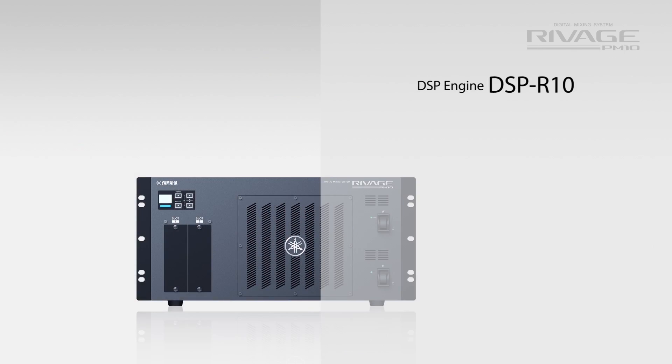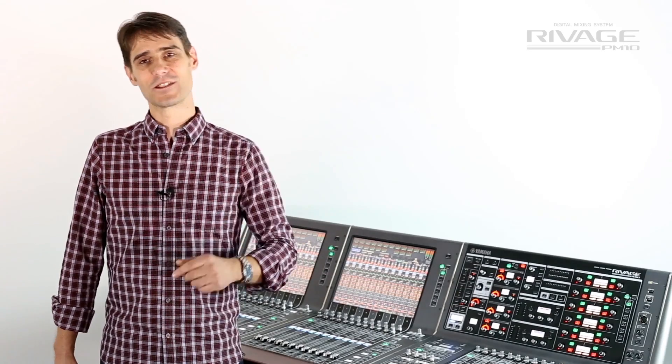The DSP engine has a huge mixing capacity within its 5U frame and it runs at 96kHz as standard. It can handle 144 input channels, all with A-B input select.